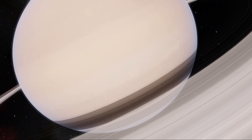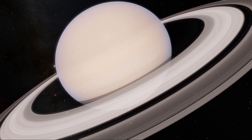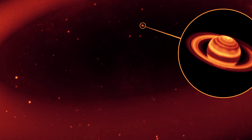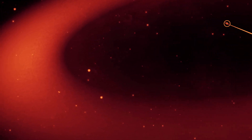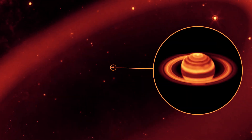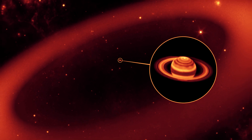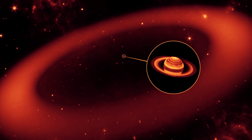Saturn is indeed known for its staggering ring system, but do you know just how far it extends out into space? In 2009, astronomers discovered an enormous ring around Saturn — the farthest and largest band around the ringed world. The ring is tilted 27 degrees from the main rings and starts roughly 128 times the planet's radius from its surface, extending to 207 times its radius into space.